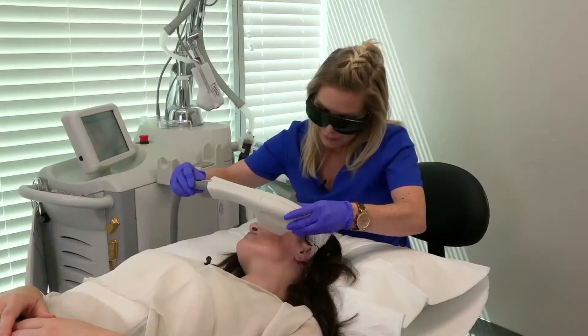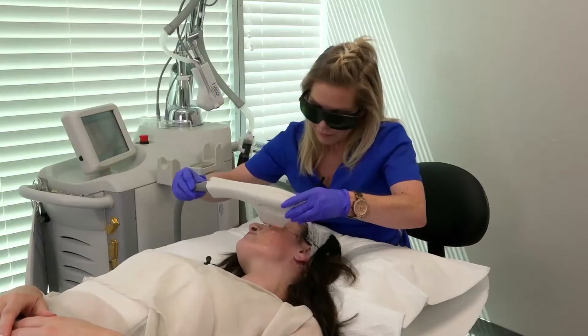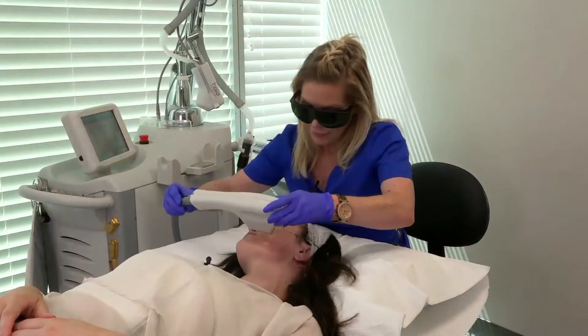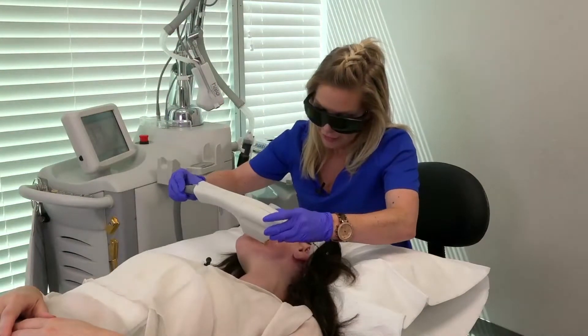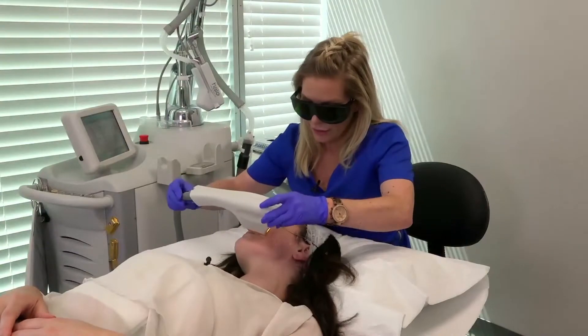We typically recommend a course of three to six treatments depending on what we're treating. For pigmentation, generally three sessions are sufficient. For something more of a concern like rosacea, that could come up to five treatments. During a consultation we'll give you a general idea of expected results. We can clear most things, and then we just recommend coming back once or twice a year for a maintenance treatment to address whatever crops up over the summertime.